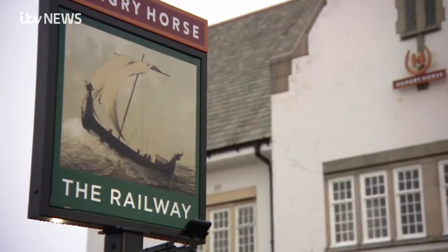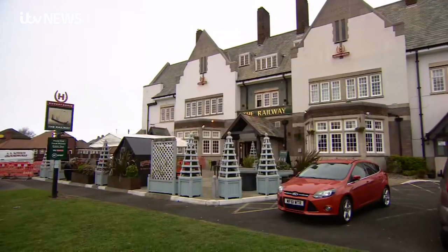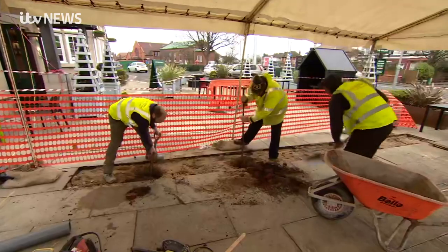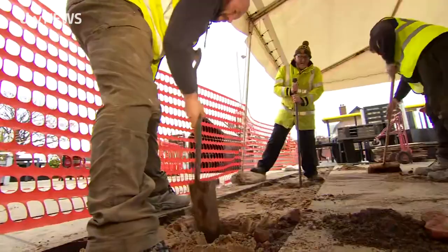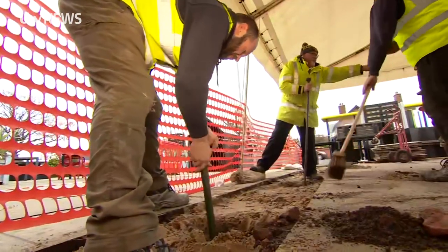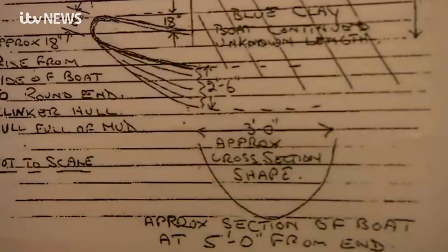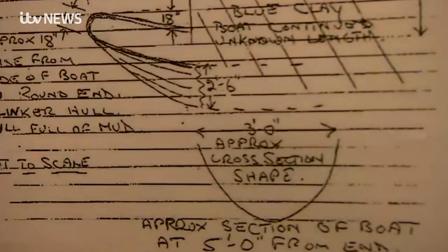We're here at the Railway in Meols, but why has the pub sign got a picture of a Viking boat on it, rather than anything connected with trains? We need to dig into the past. When the present pub was built 80 or so years ago, workers made a discovery which it's believed could be a Viking boat, but had to cover it up so it didn't delay building work.